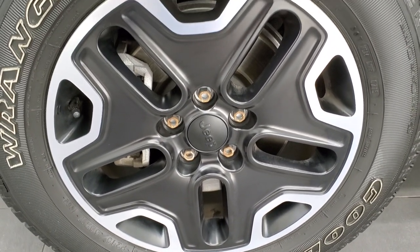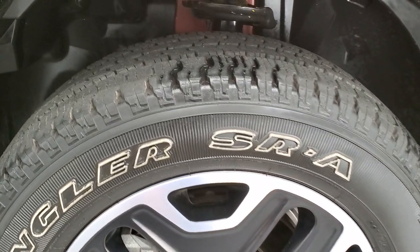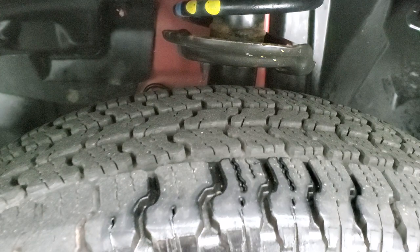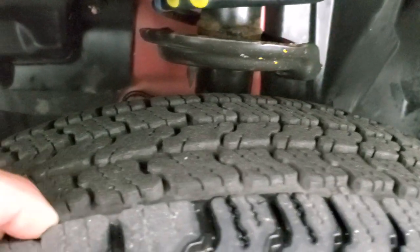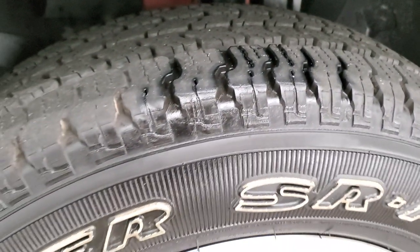This one comes with the painted and polished aluminum 17-inch rims and it has Goodyear Wrangler SRA 215-65R17 tires. These tires have right around 50 to 60% of the tread left on them.